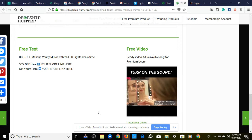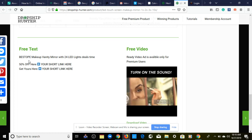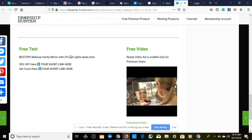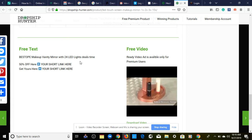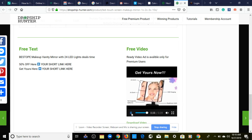Here we have a ready-to-go video ad for Facebook and Instagram. The ad text says: 'Makeup vanity mirror with 24 LED lights — 50% off.' The video ad showcases the mirror, shows how it helps the customer, highlights the benefits, and explains how to use it, ending with a 'Get yours now' call to action.